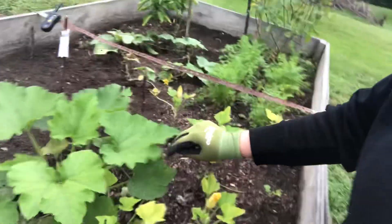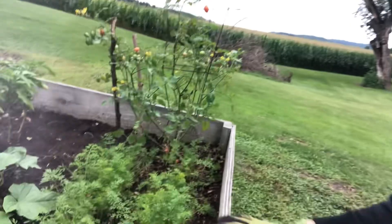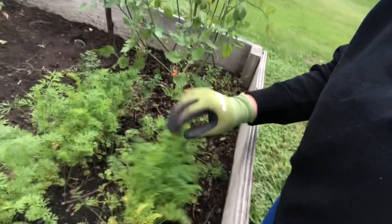I have some zucchini working right here. My carrots, which are way too close together — that was trial and error, but they are beautiful. Not very big yet, but we're getting there.